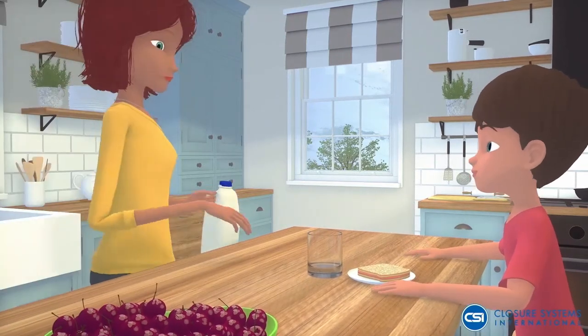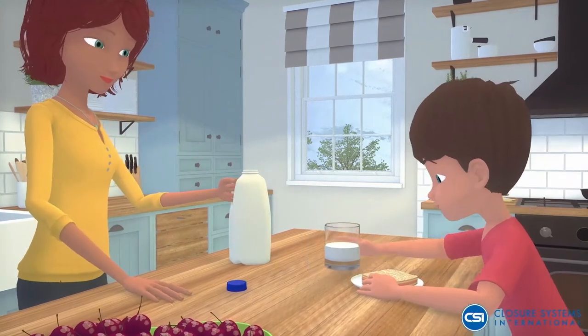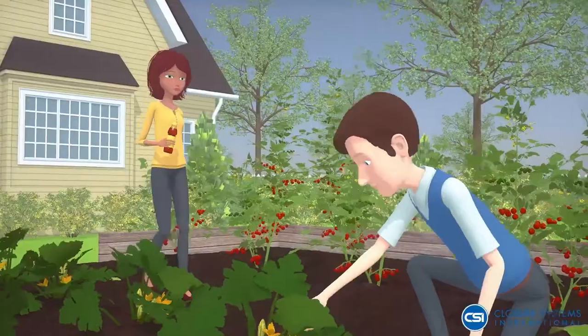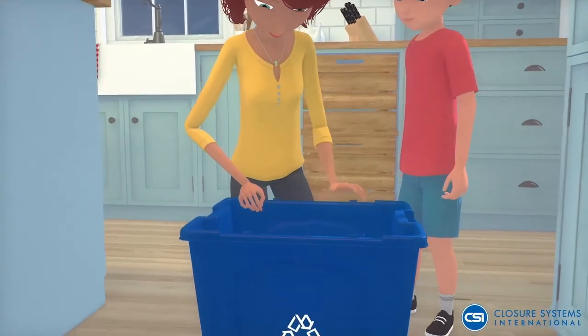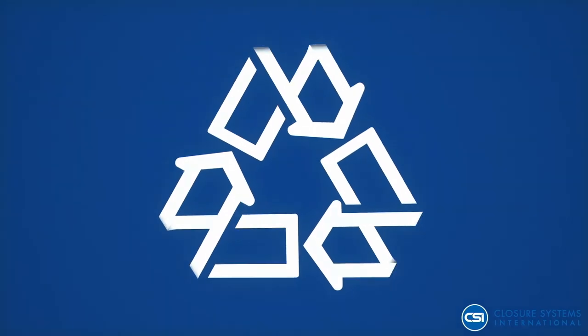At CSI, we understand that sustainable packaging is critical to building trust in your brands. Our products play an integral part of your everyday life and are used in communities throughout the world, helping your family live a more sustainable life by recycling entire packages into more useful products.